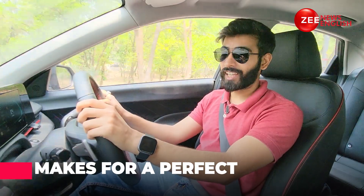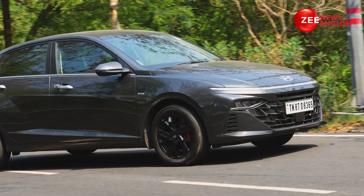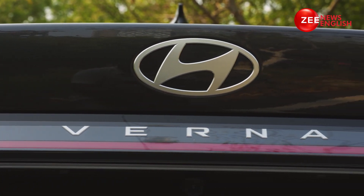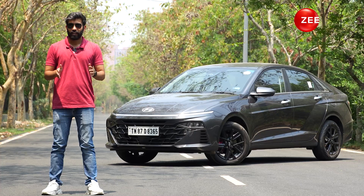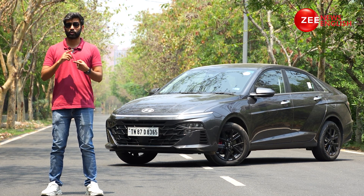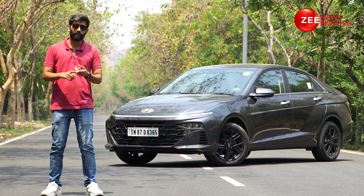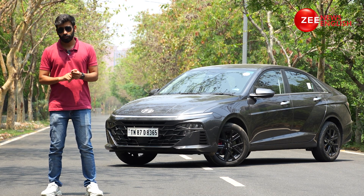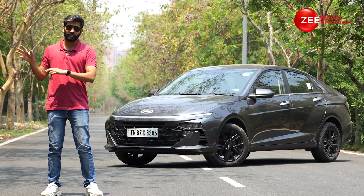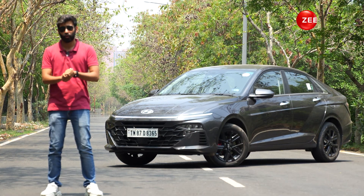The Verna is now a much comfier and much sportier car to drive. Can you live with it every day? For sure, you can. In the Indian market, the Verna rivals the likes of the Honda City, Volkswagen Virtus, Skoda Slavia, and of course the Maruti Suzuki Ciaz — though let's keep the Ciaz out of this list as it is the oldest one here.